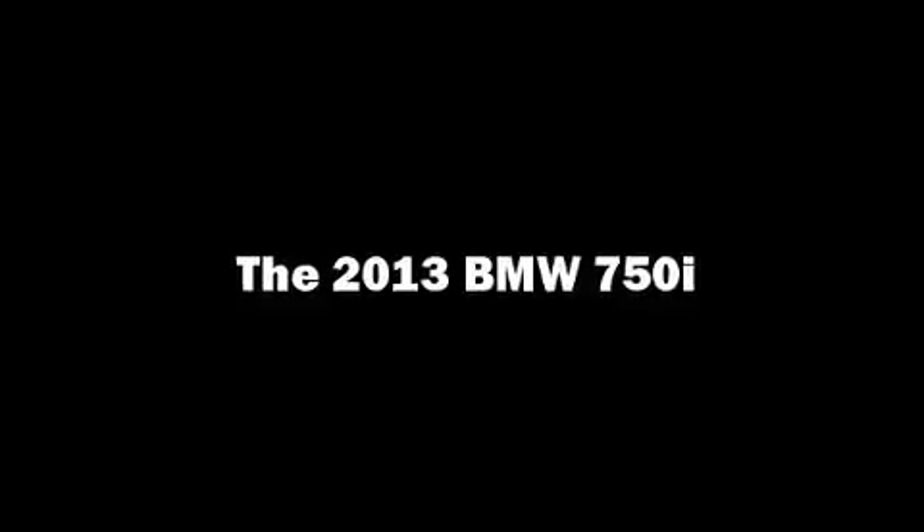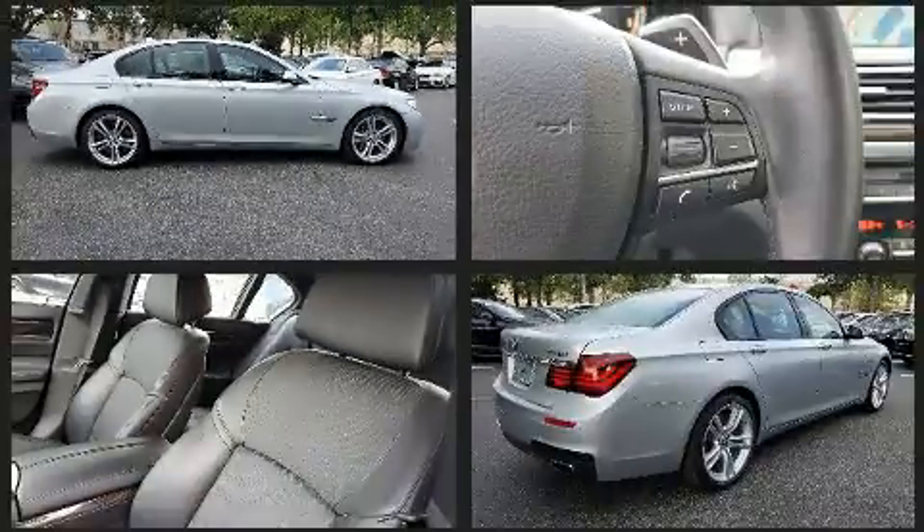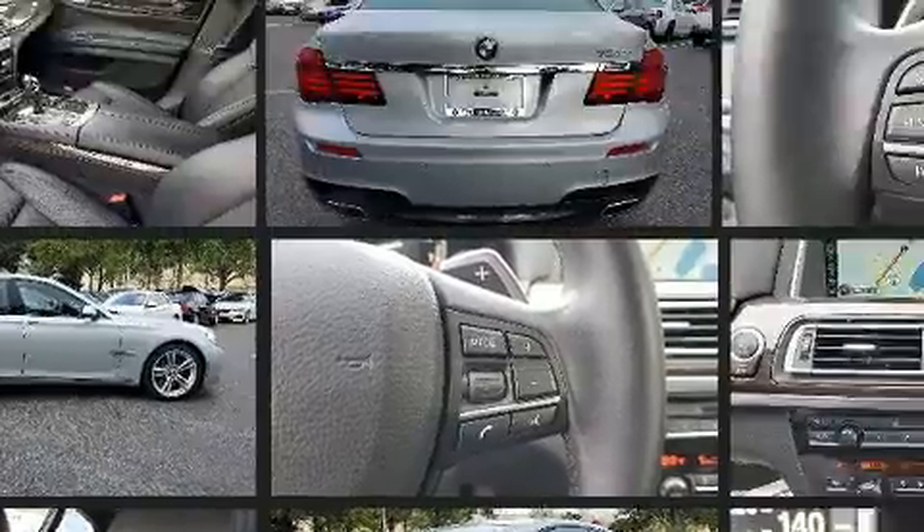Step into the 2013 BMW 750i. With less than 40,000 miles on the odometer, this four-door sedan prioritizes comfort, safety, and convenience.